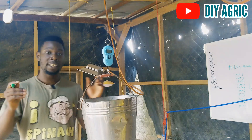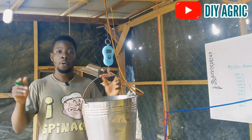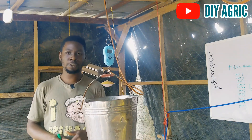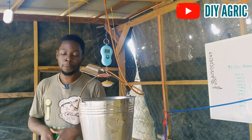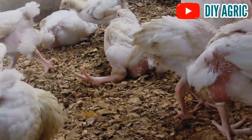That's it, guys — Day 28. We have an average of 1,574.5 grams. Once again, I'm DIY Agrik, your number one animal scientist and poultry success partner. If you're new here, please subscribe, click the notification bell so you don't miss my next upload, and give us a thumbs up. Bye!